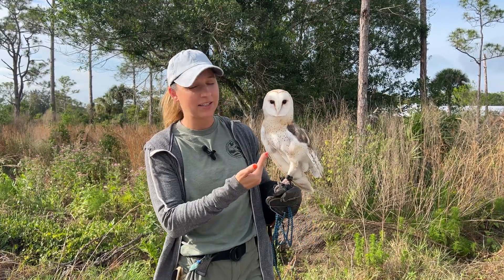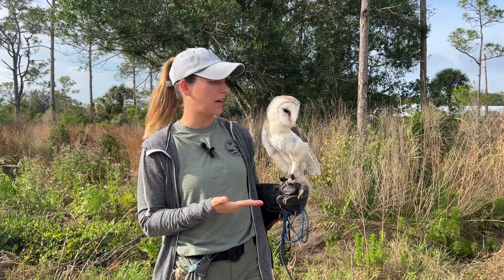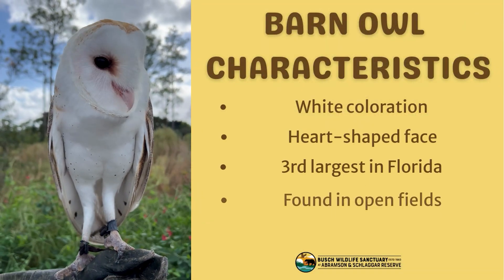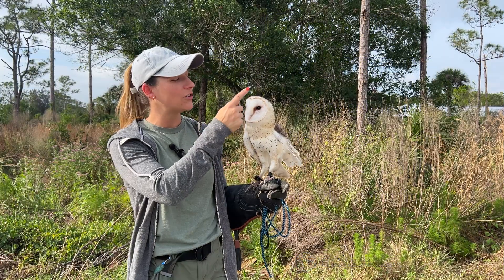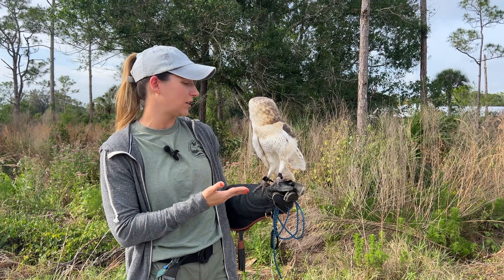You can actually see on this side here he is missing part of his wing. So that is his injury and that's why he lives with us. Our barn owl here is going to be white, and their face — you'll see that they have this big huge satellite dish as their face. We call it a heart shape and that is one of their big distinguishing factors.